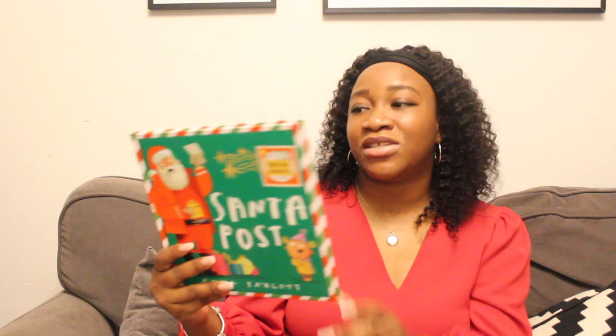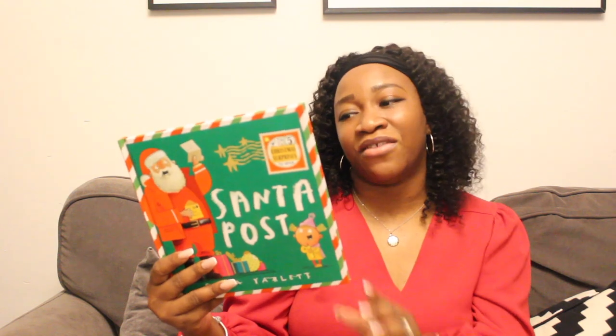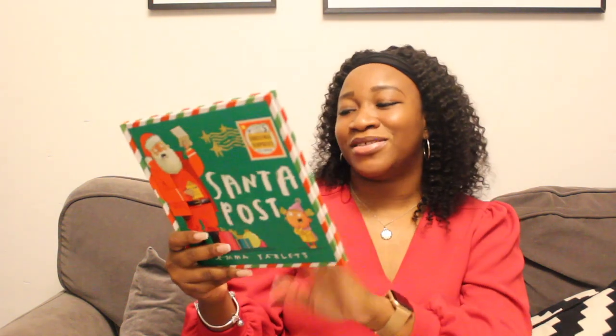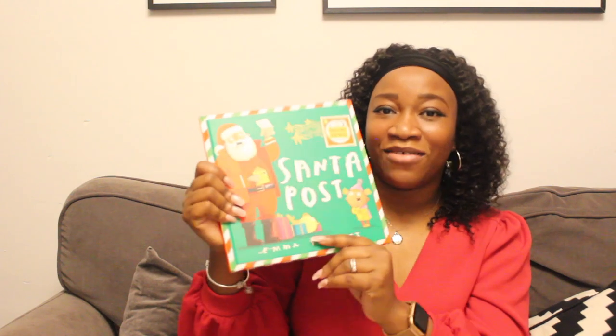I'm just going to show you the books, but let me read the back as well to give you an idea. It says: 'Help! It's a Christmas emergency. I've just received some Santa post from a little girl called Amy, but I can't work out what she wants for Christmas. Will you help me open the presents and find the right one in time for Christmas Eve? Love from Santa.' Lovely book — lovely story.